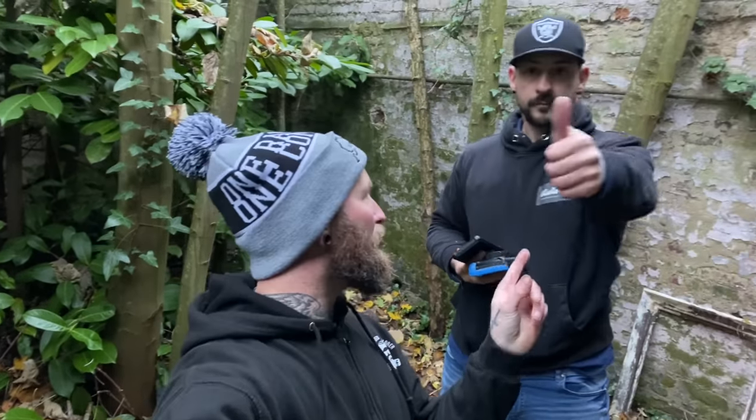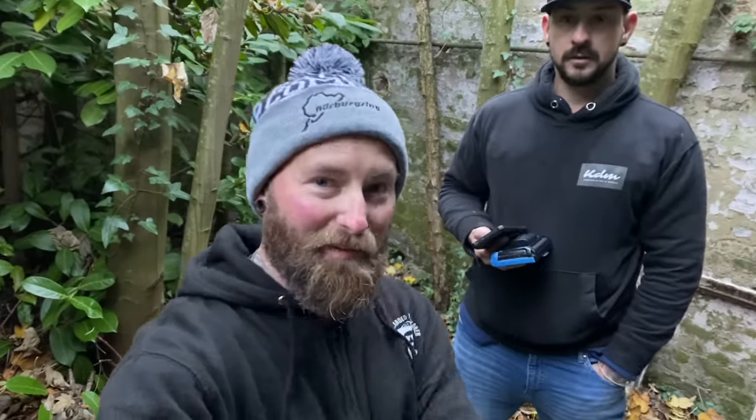Hello guys, welcome back to the channel. Welcome to today's video. As you can see, I'm joined with Stew, and today we've come to have a look at a time capsule house which has got some extra bits which are very, very interesting. Let's go and check it out and see what we can find.